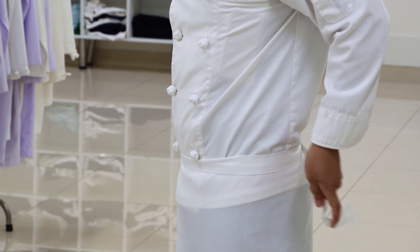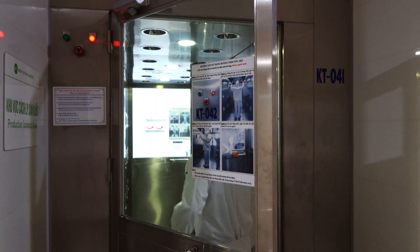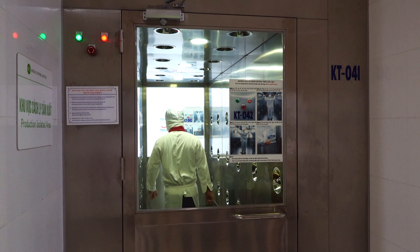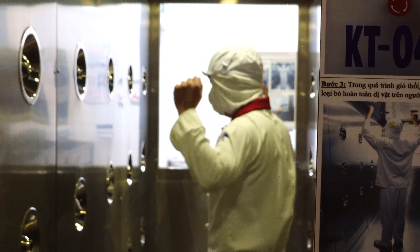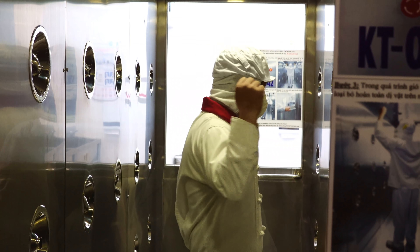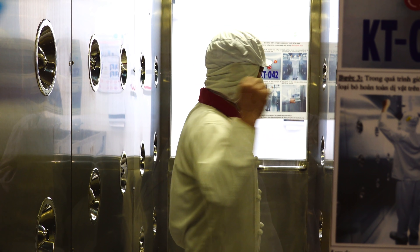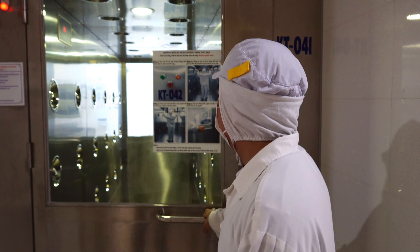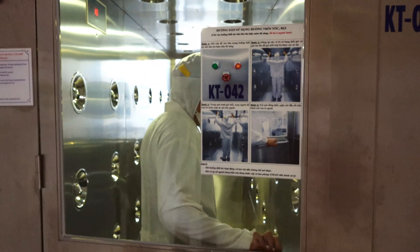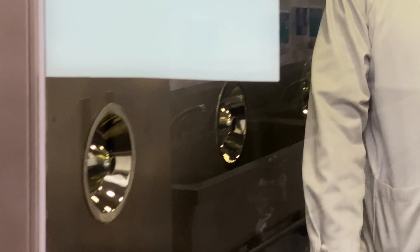Bây giờ thì Shredip sẽ vào khu vực cách ly sản xuất của bộ phận làm bánh. Để đảm bảo cho môi trường sản xuất sạch nhất có thể, trước khi vào trong, mọi người sẽ phải đi qua buồng thổi tóc và bụi. Khi bước vào đây, các luồng gió mạnh từ các ống sẽ thổi bay tóc và bụi có thể còn sót lại trên quần áo, tránh để tóc và bụi rơi vào thực phẩm trong khu cách ly sản xuất.